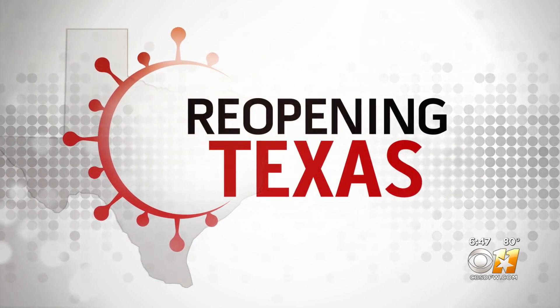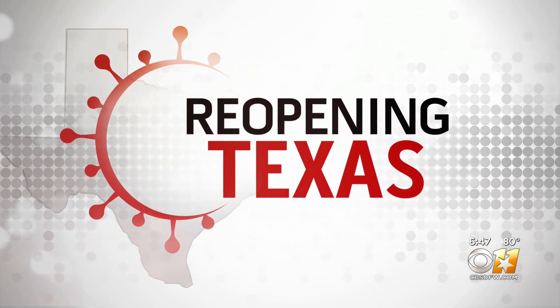Dallas World Aquarium is back open after months of being closed due to COVID-19. Madison is live there this morning, and while they were closed, they were busy making changes to the exhibits and doing some remodeling.